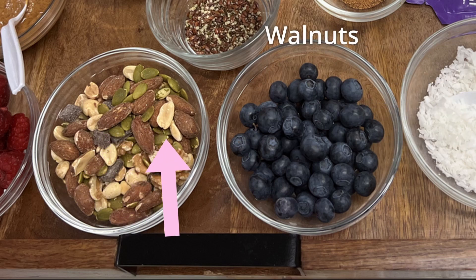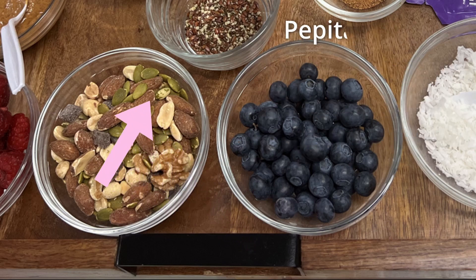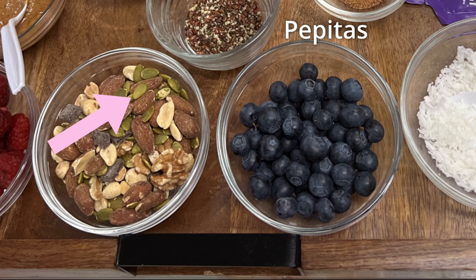So if you didn't know that, now you know. Walnuts has your vitamin B, C, E, manganese, and folic acid. And your pepitas, which is your pumpkin seeds, has vitamin K.